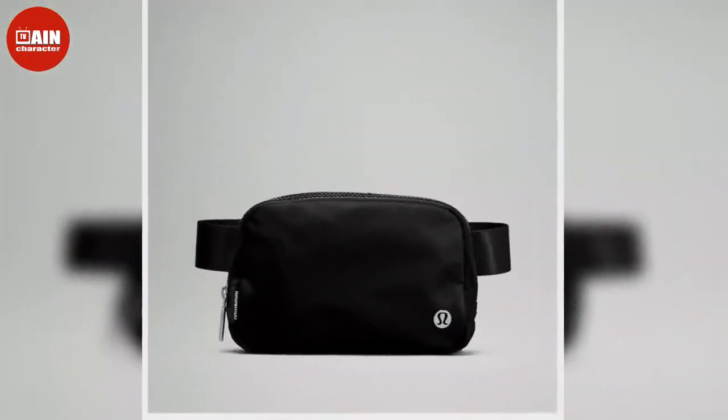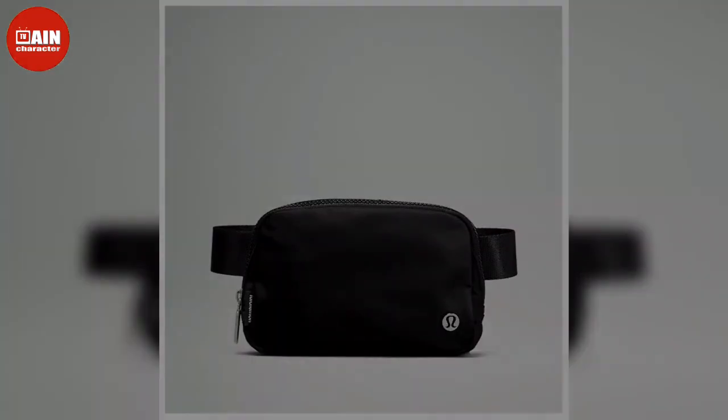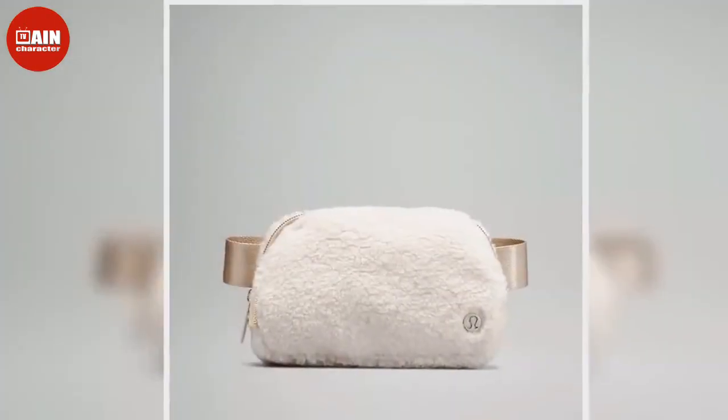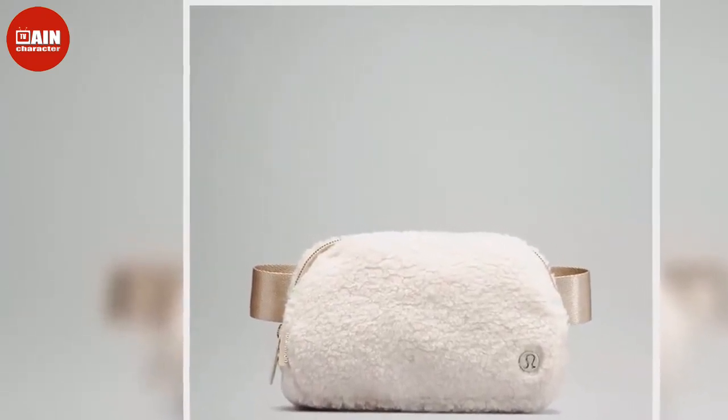And while the accessory certainly isn't new, this season it is seeing a fun refresh thanks to Lululemon's take on the style and TikTok's newfound obsession with the Lululemon Everywhere belt bag. Due to its huge cult following, both the original belt bag and its fleece version are consistently sold out.